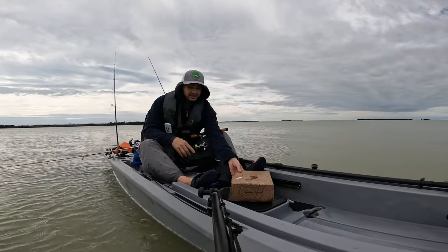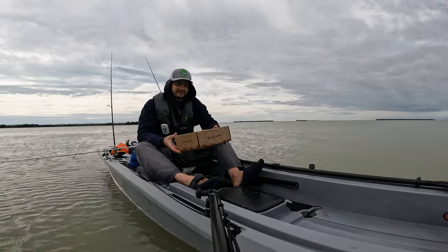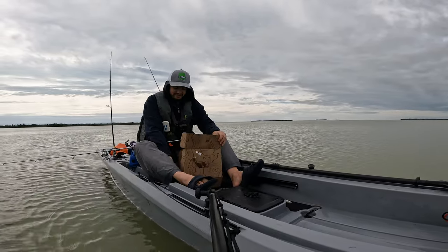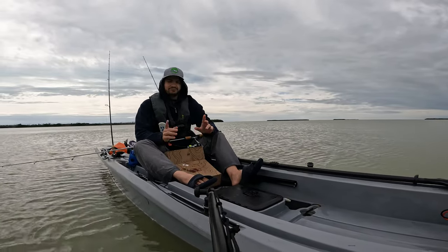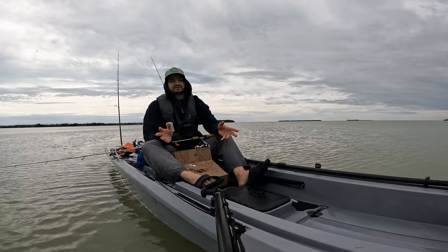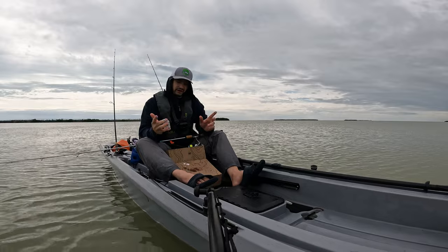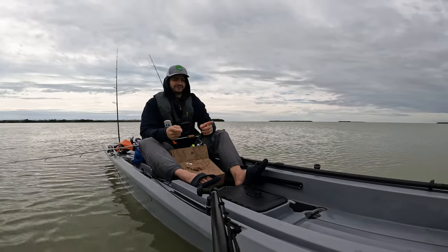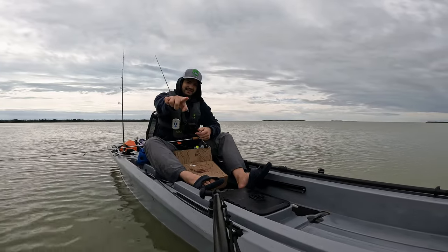Don't forget to use coupon code Aliex and save ten dollars on this Bad Fish crate — or whatever crate you want to get — full of baits specifically picked to fish the areas you're going to be fishing. All the information about Bad Fish, Cash and Go, and all that will be linked down below in the description. If you want to see more videos about this boat, I'll link one up when it's ready. See ya next time!